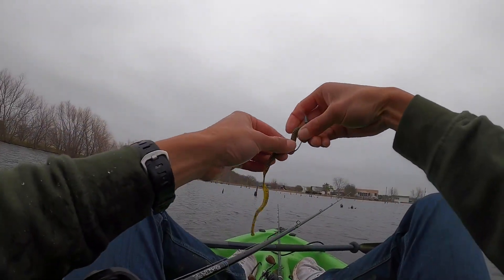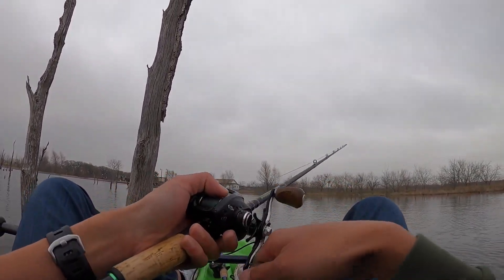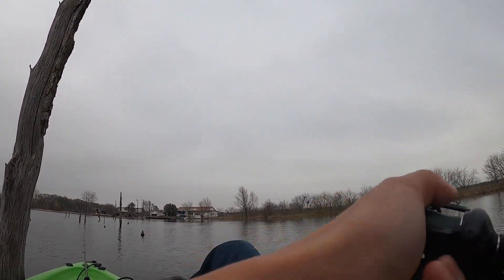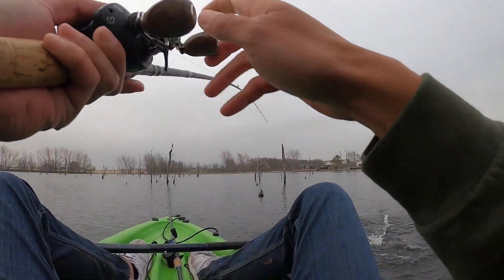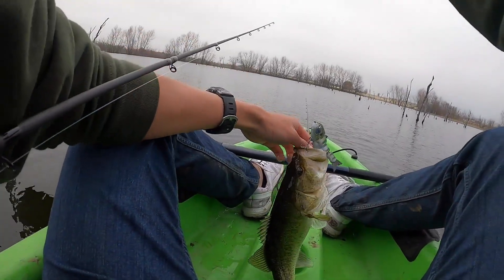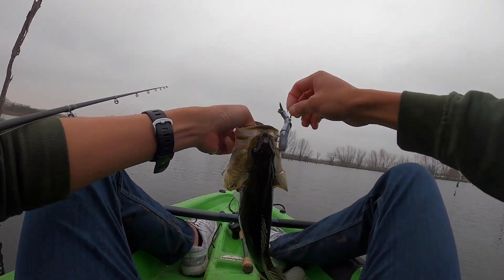There we go - knocked out the worm and the hook. Fish on! On the bull gill! Good one. Look at that - that is on the bull gill. Awesome, we like that!